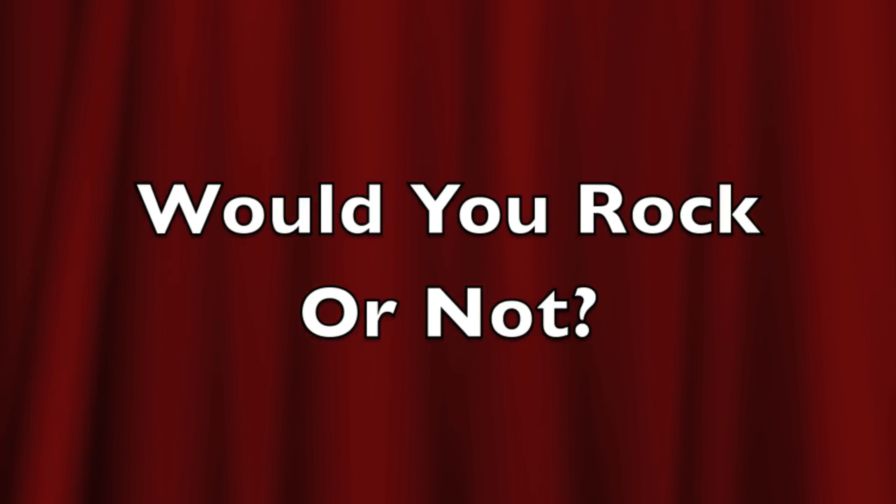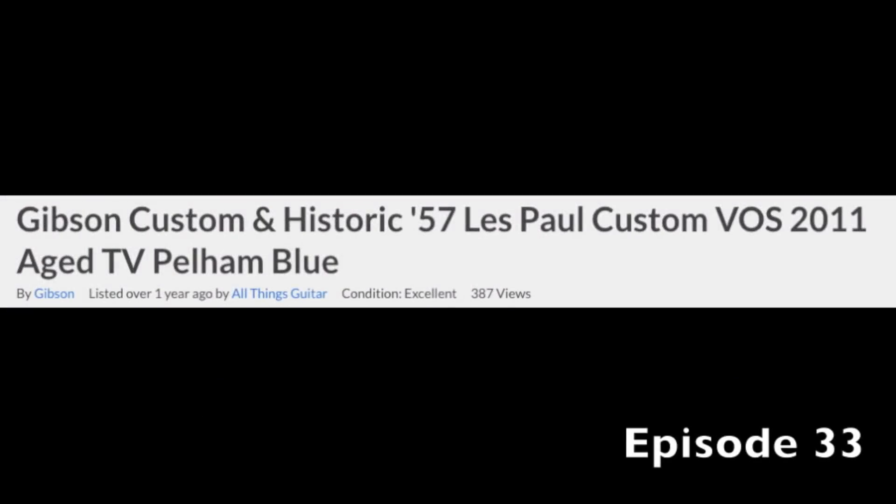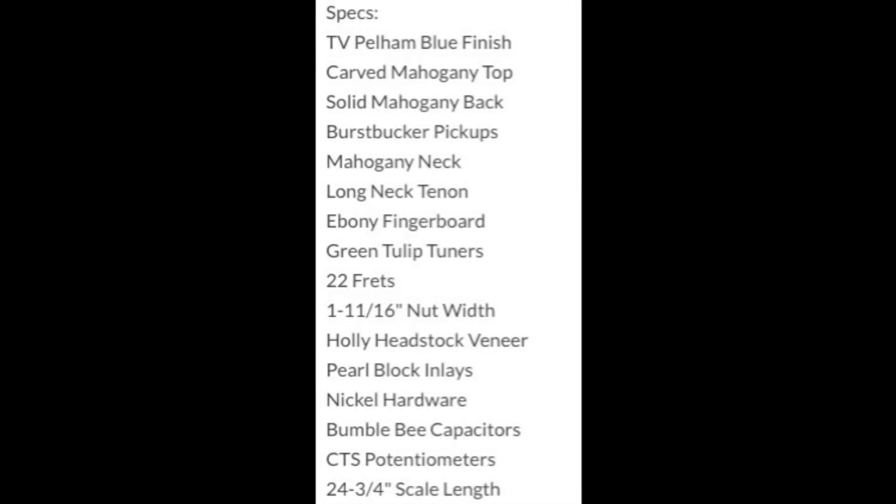Welcome back troglodytes to Would You Rock or Not? Today we're looking at a very interesting finish on a 57 Gibson Les Paul Custom Reissue.